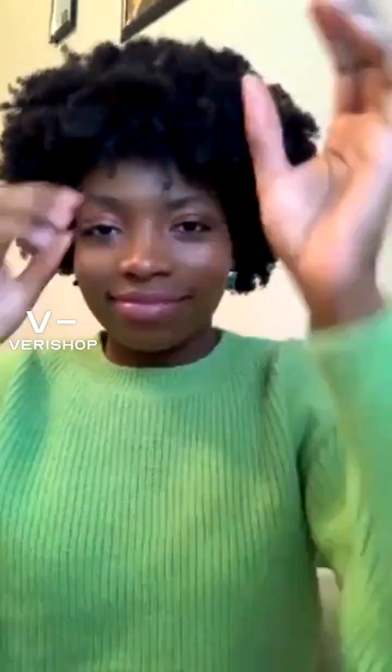We're going to move the camera around to this angle. But see, we have this rosy, kind of shimmery look for the holidays.